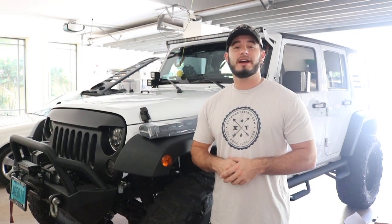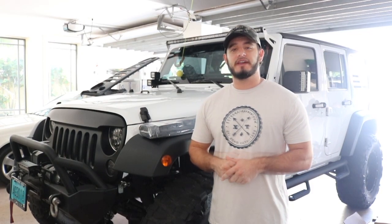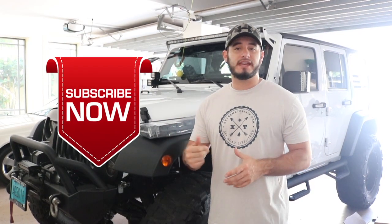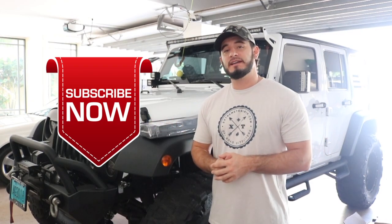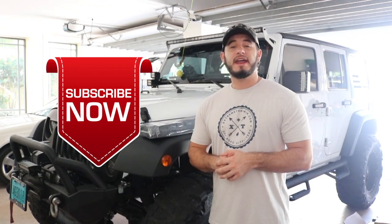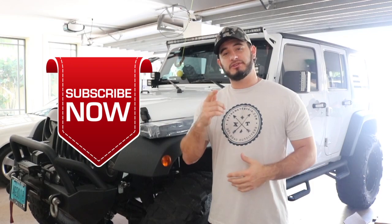I want to thank all you guys for all the tremendous support we've received over the last year — I'm extremely thankful for the way the channel has grown. I have a few more installation and review videos to post before the end of the year, so make sure you subscribe to stay up to date on my Jeep build. I post every Thursday. If you have any questions about any of the products featured in this video, feel free to leave a comment below and I'll be sure to answer. As always, I'm Adventuredex — don't forget, keep on Jeepin'.